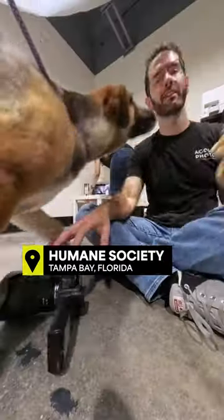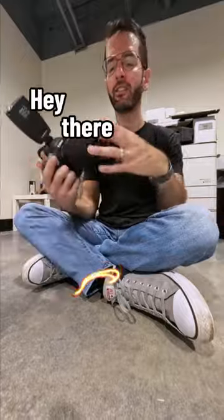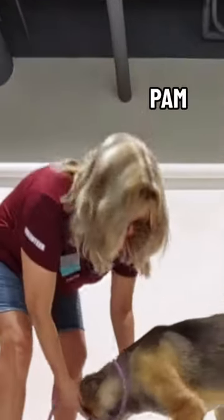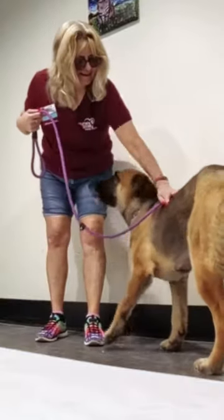And here she comes — Delilah! Today I'm working with my wife, Mary, and shelter volunteer, Pam, and they're going to help me get Delilah set up for the perfect shot and hopefully help loosen her up.